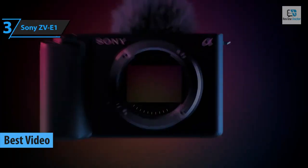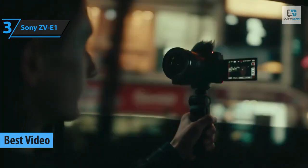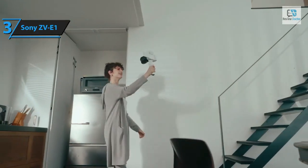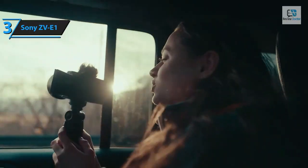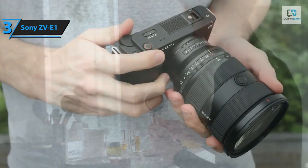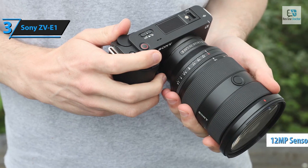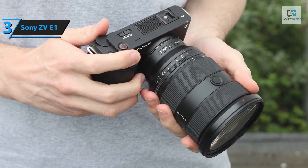Presenting the Sony ZV-E1, the pinnacle of Sony's video cameras in 2024. As content creation continues to fuel the mirrorless camera industry, Sony's commitment to this segment remains resolute. The ZV-1 camera launched in 2020 was their first step, and four models later we have the ZV-E1. This model is Sony's most advanced yet, sporting a full-frame 12 megapixel sensor inherited from the A7S III, a camera lauded for its video capabilities and low-light performance.